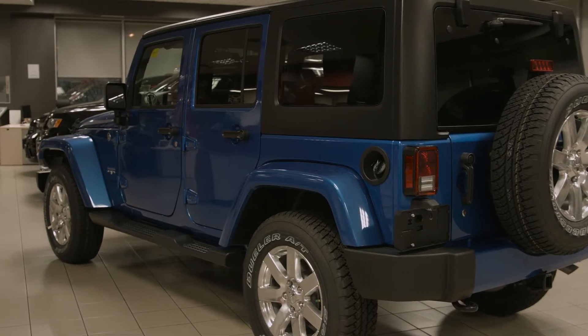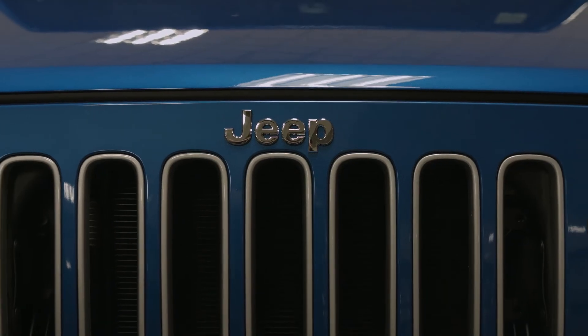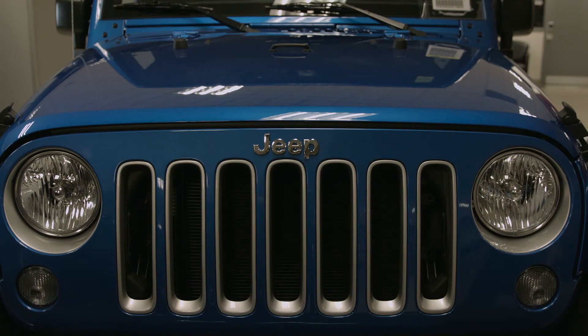As you can see, the Jeep Wrangler is not only an attractive vehicle, but safe, fun, and practical. If you haven't already driven one, I highly suggest you come in and take one for a spin. You'll fall in love with it the moment you hit the road.